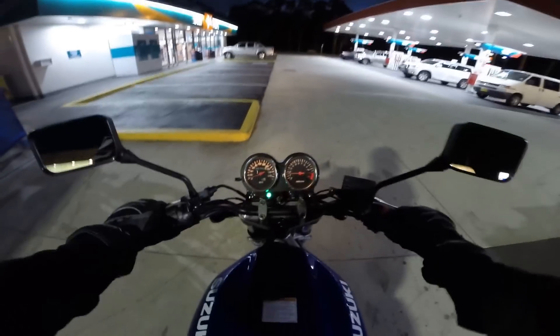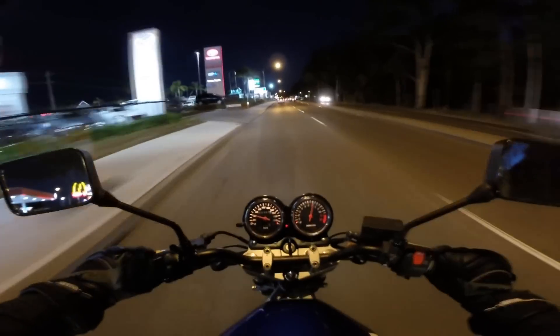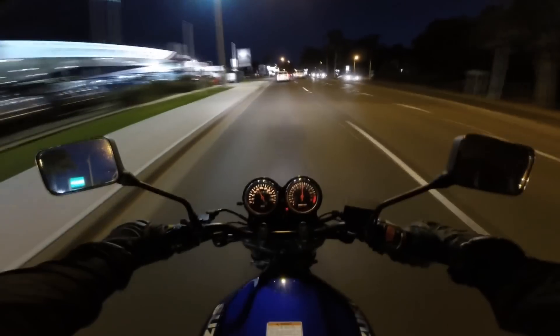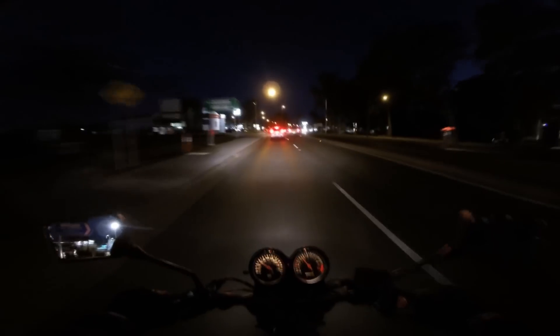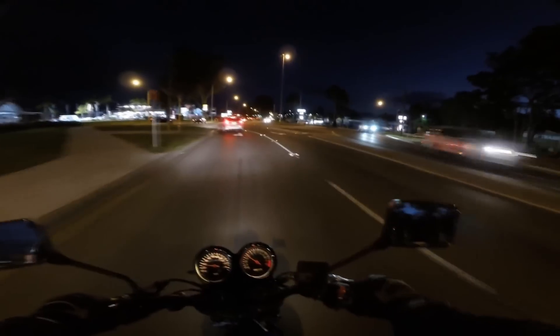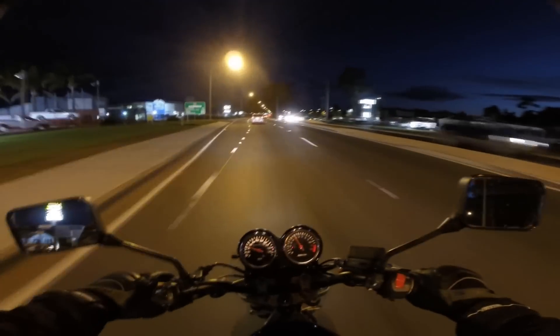Never really ridden a naked before, so it's going to be interesting to see how she goes. Jumping on — seat height's a bit higher than mine, seat's pretty similar to the FZ6R. She's got some go — just a bit more go than my bike. That's really nice. Exhaust sounds really good too. Handles really well because you've got the naked setup going on, no fairing.